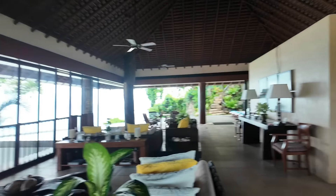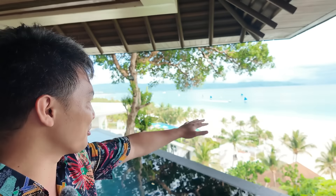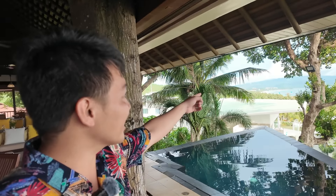Of course they have extra seats as well. Grabe guys, it's so spacious! And I'm really amazed by the view here. Because you're at a high elevation, you can see the whole of Boracay — I can see all the way to Station 3, can you see it guys?